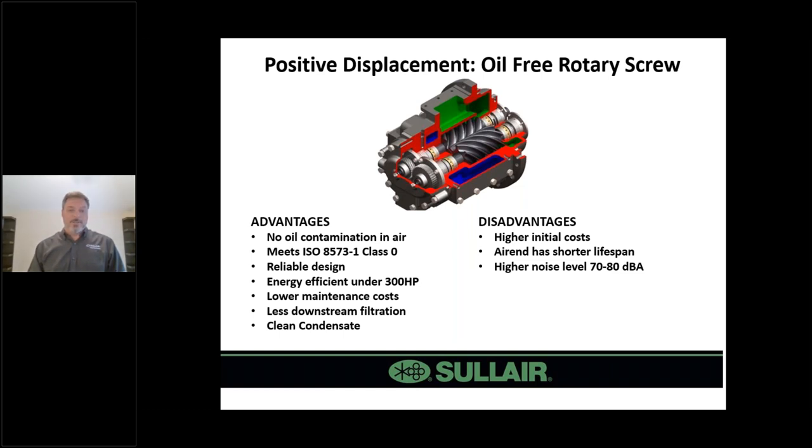Some disadvantages of oil-free rotary screw include a higher initial cost compared to a lubricated compressor of the same horsepower, because of higher speeds, more precision, and the fact that these are always two-stage machines. The air end has a shorter lifespan than a lubricated rotary screw, generally replaced every eight to twelve years. There is also a higher noise level, so these machines always have an enclosure for sound dampening.